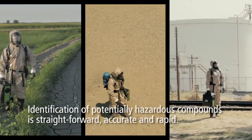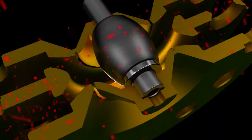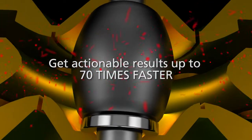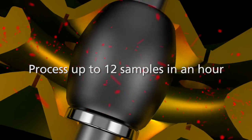Identification of potentially hazardous compounds is straightforward, accurate, and rapid. With fast start-up and cycle times, you can get actionable results up to 70 times faster, and you can process up to 12 samples in an hour.